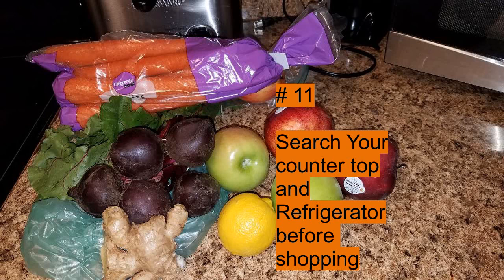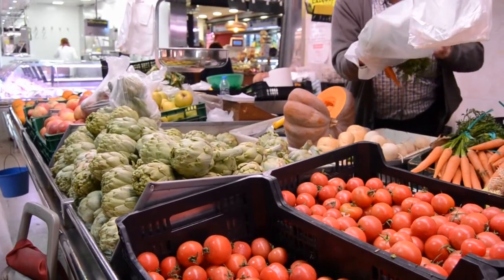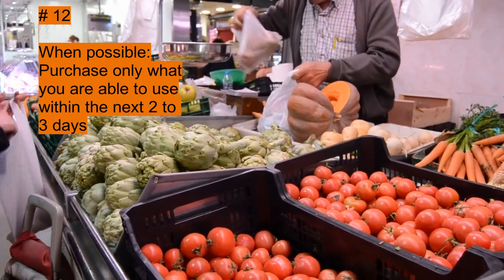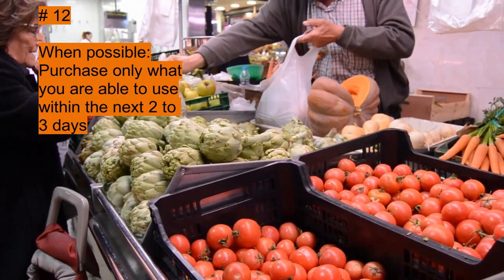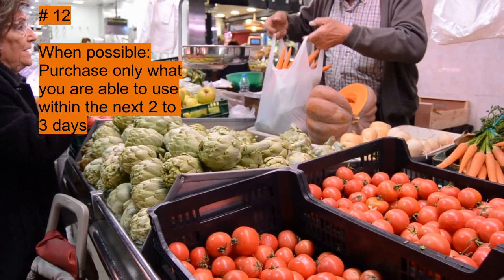This is when we all have a tendency to forget: before we go shopping, why don't we search our countertops and refrigerator first? This will eliminate duplicate items, because if something is duplicated, one is going to spoil. When possible, purchase only what you're able to use within the next day or two. If you use it, you can't lose it.